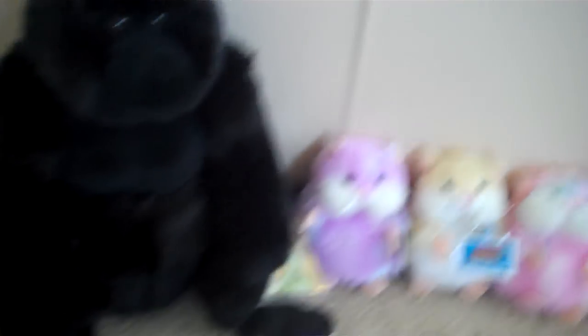Then I got the Signature Gorilla. It's really detailed, and I like it.